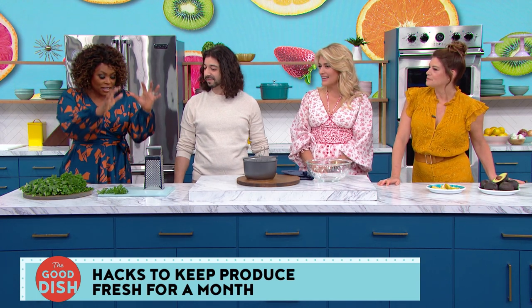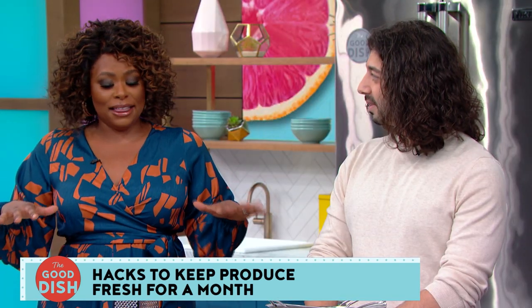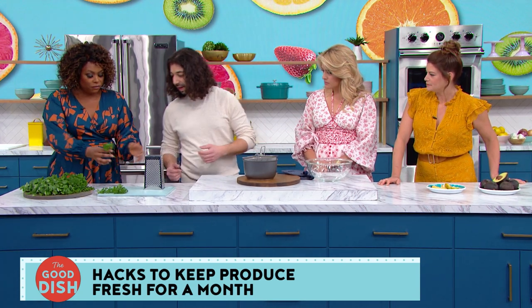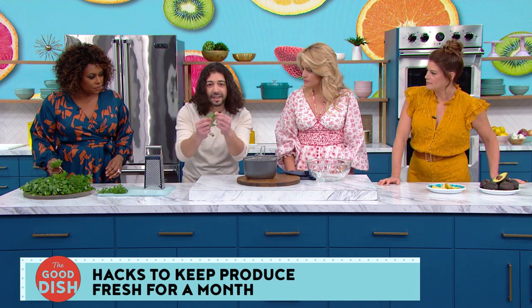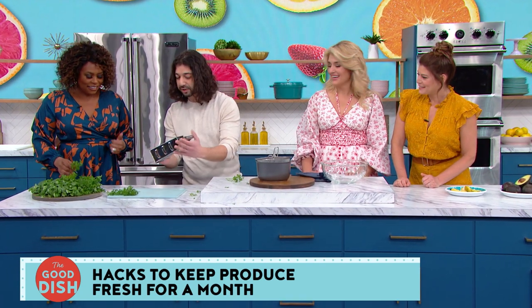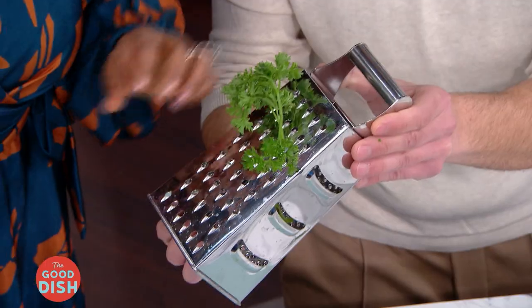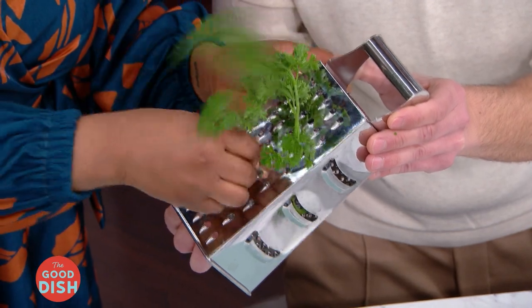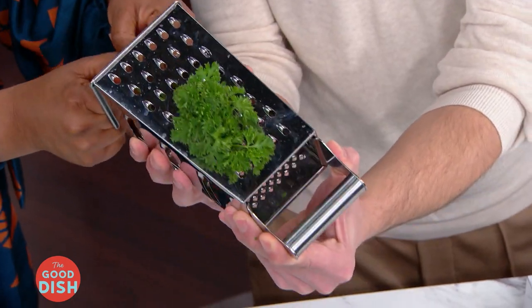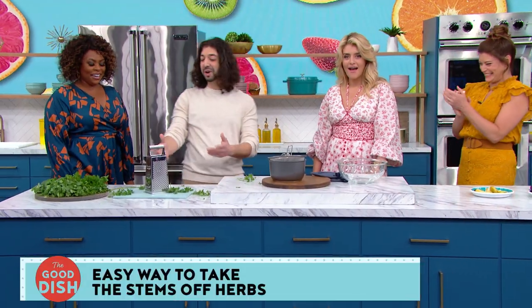Armin demonstrates how to separate herb leaves from their stems using a cheese grater. Instead of picking them off by hand, you stick the stems through the holes of a grater and thread them through. Then pull them out from the other end — and all the leaves are stripped off cleanly. It works with rosemary, parsley, cilantro, basil, anything.